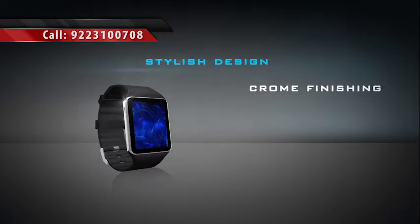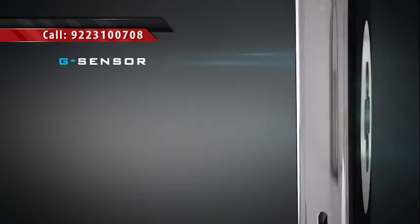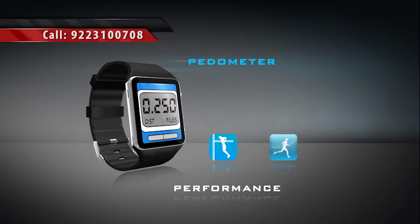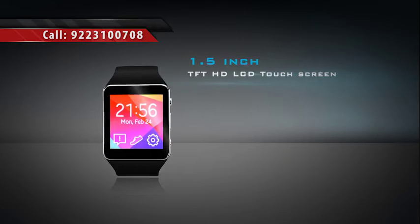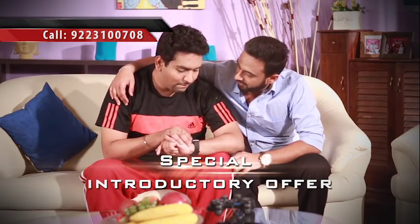पर इतना ही नहीं। इस smart watch में है inbuilt pedometer with G-sensor. ये watch आपके fitness को track कर, आपके performance और health का record भी रखती है, और ये सब सिर्फ एक touch पर, on its 1.5-inch TFT HD LCD super smooth touchscreen.